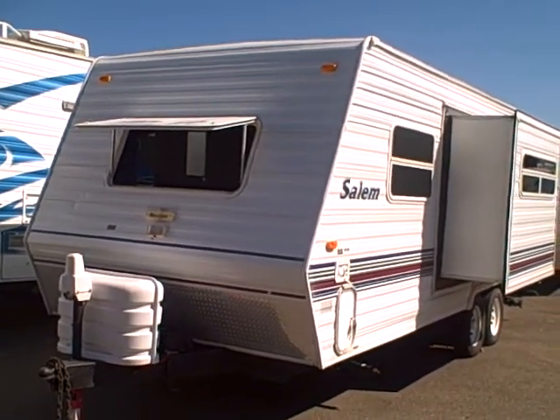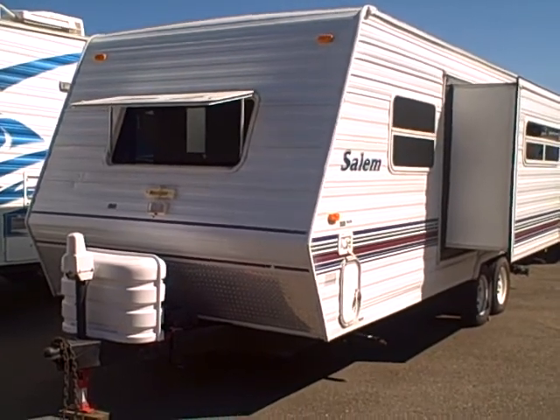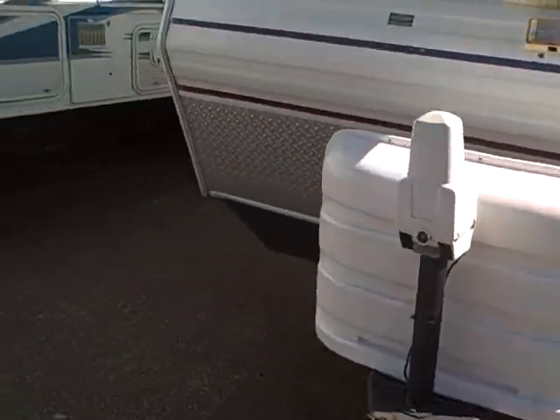Hi, this is Bob with Gibbs RV, and today we're looking at a 2002 Salem by Forest River 23FB — a 23-foot travel trailer with a slide-out front bedroom. Clean as a whistle.